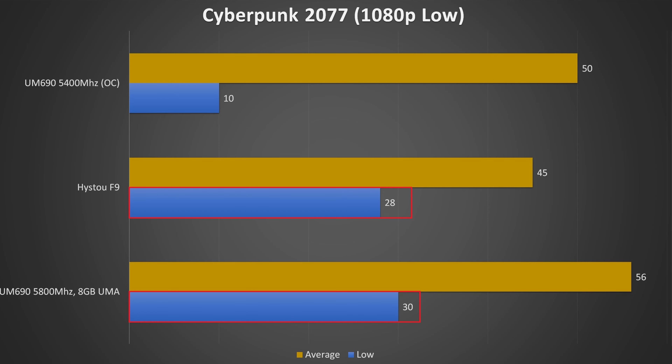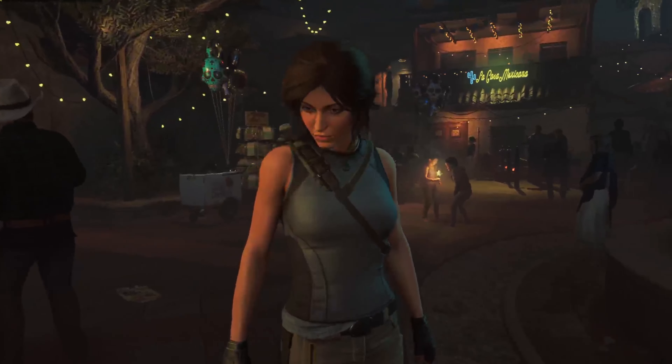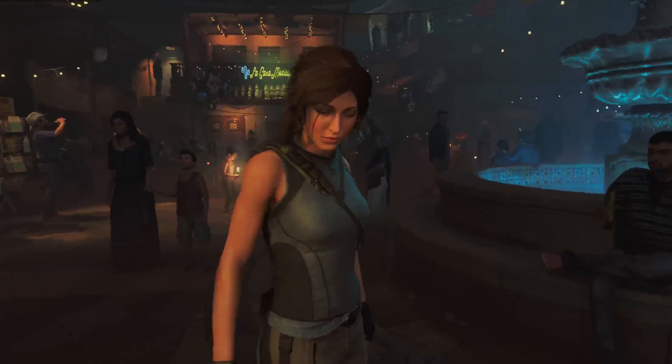The Heister also produced far more consistent results when running the gaming benchmarks. In Cyberpunk for example, the lows on the Heister were keeping up with the UM690 when using faster memory, whereas the slower memory in the UM690 was only getting about 10 frames per second. The UM690 also tends to vary a bit from run to run, which could be due to prolonged stress leading to higher thermals and throttling. So in some gaming circumstances, you might actually have a better experience on the undervolted Heister.